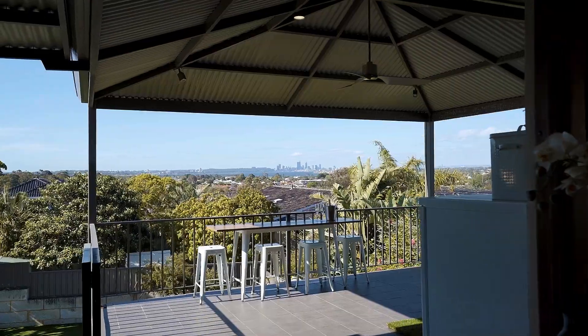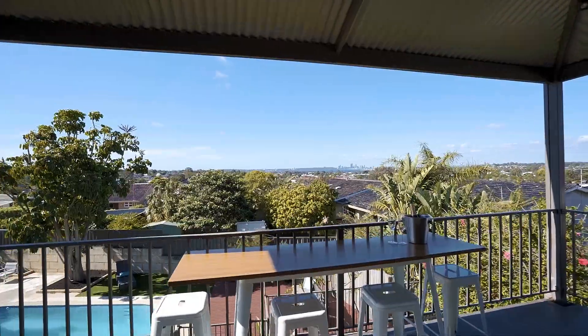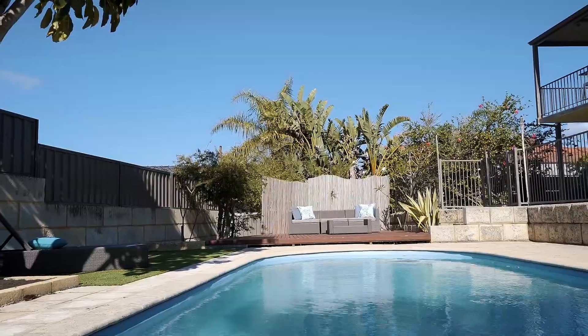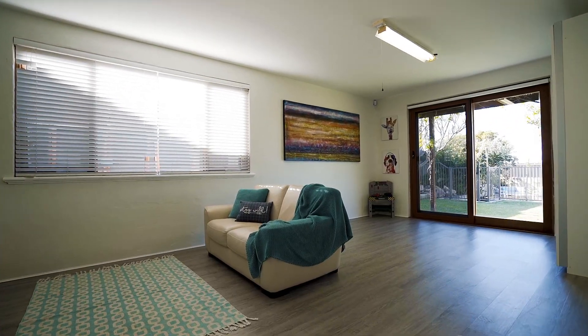You really do feel like you're on top of the world — a wonderful place for sunset drinks and entertaining. The north-facing backyard will be the place to be this summer with a stunning swimming pool, generous grassed areas, perfectly laid out for children and pets to roam.